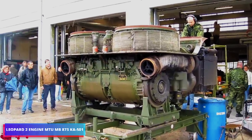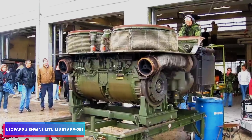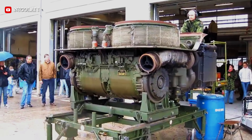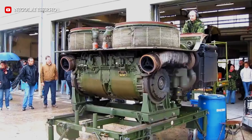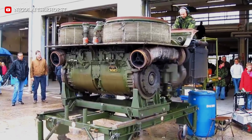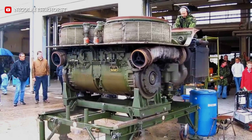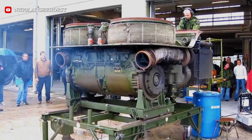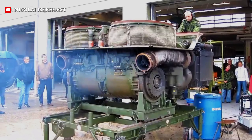The Leopard 2 main combat tank has a powerful German engine called the MTU MB873 Ka-501. It is an engineering wonder noted for its quick acceleration, huge power, and capacity to work in very hot or very cold weather. It is the main reason why the Leopard 2, which weighs more than 60 tons, can move and speed up quickly in battle.